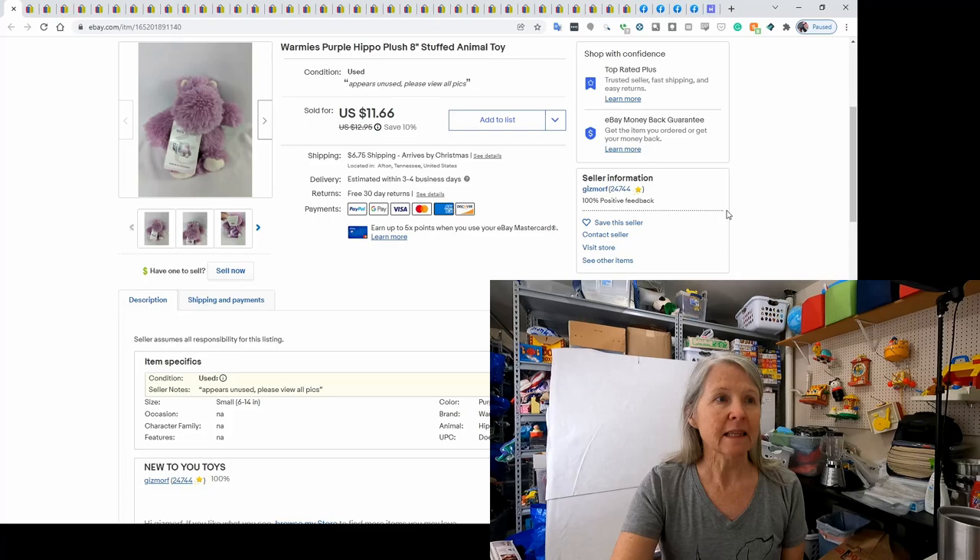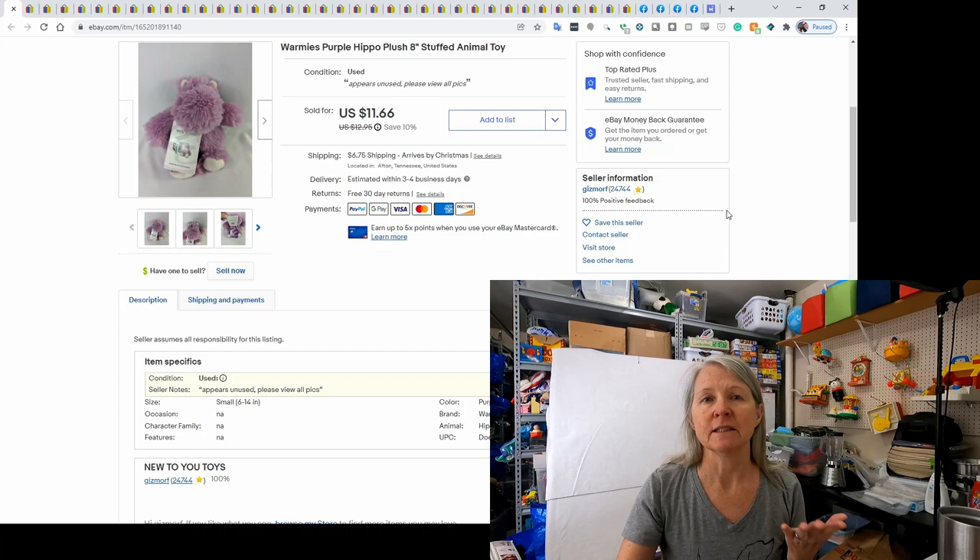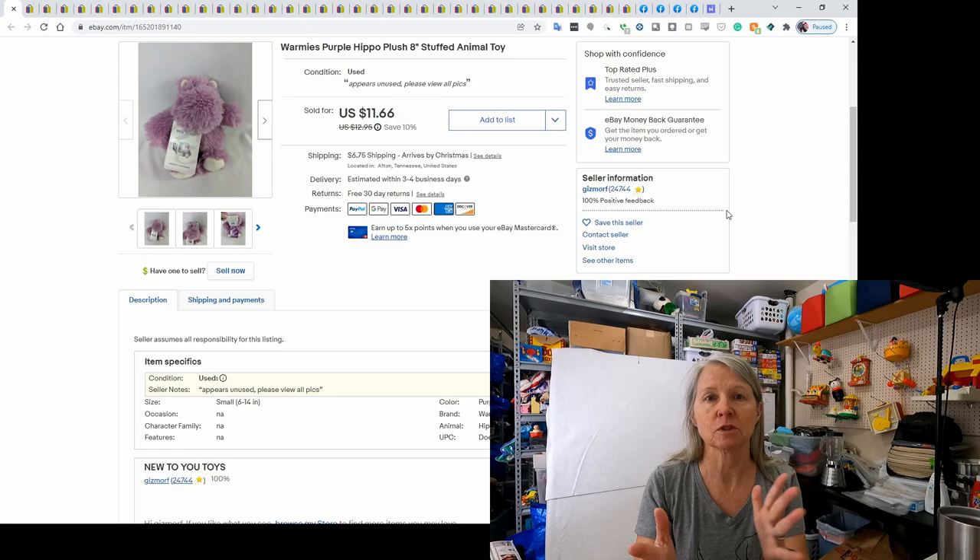This first item is called Warmies. There are different brands of these — you can microwave them to warm them up and soothe sore spots or sore tummies for kids. This one was a teeny little purple hippo. It did have its tag and it sold for a best offer of $10.75.